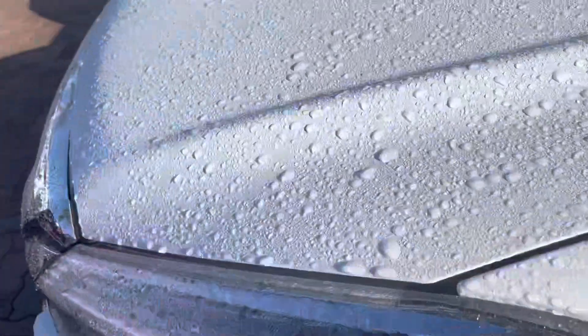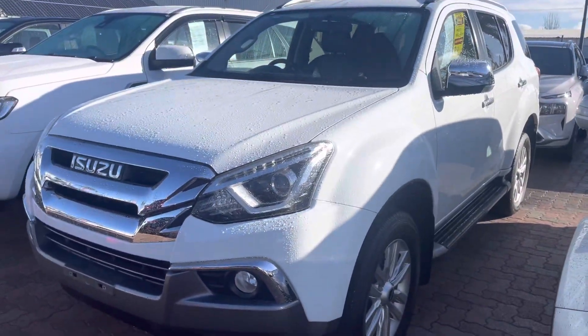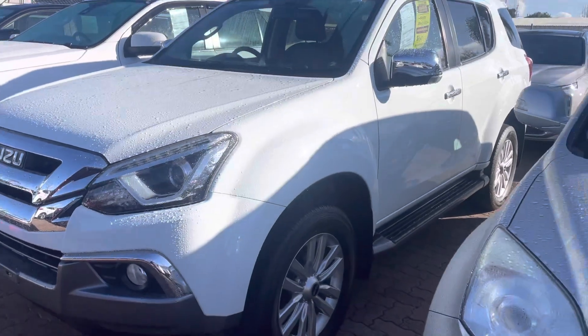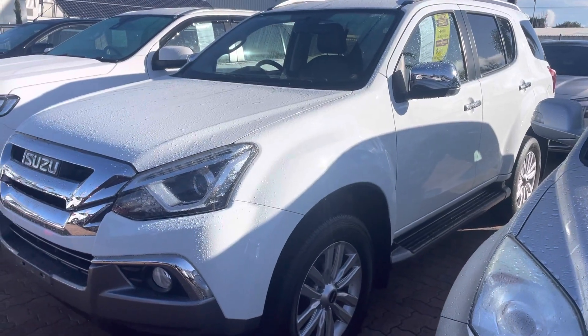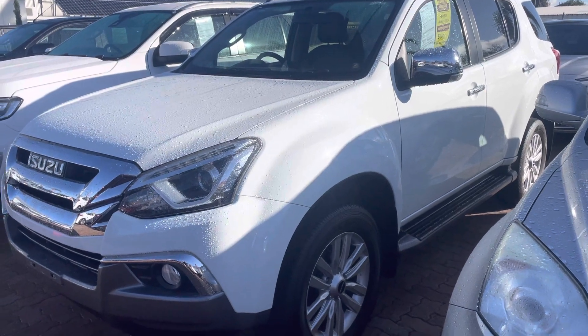One owner service history with two keys as well. My name is Lockie at Wayne Phyllis Ford. My number is 0416 391 726. Thank you.